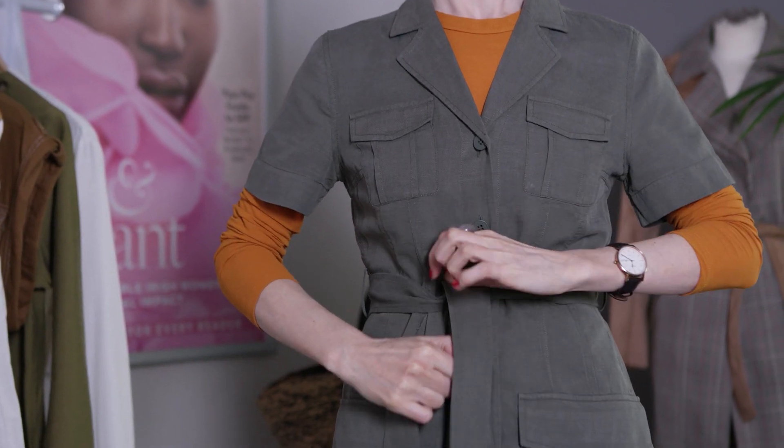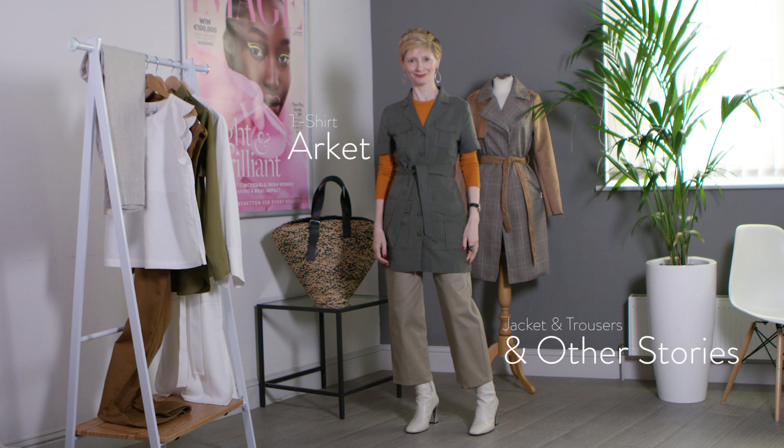The utility trend is a great option for summer workwear, which many women struggle with. This beautiful belted jacket from And Other Stories is ideal for the office because it creates a really smart, structured silhouette.